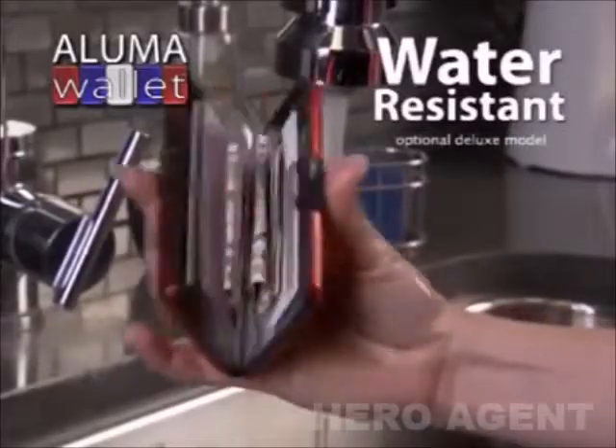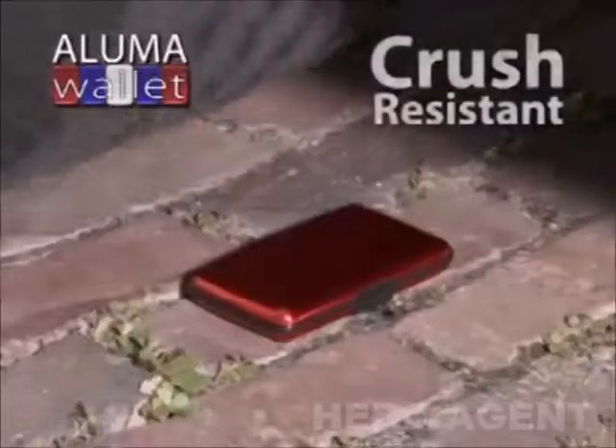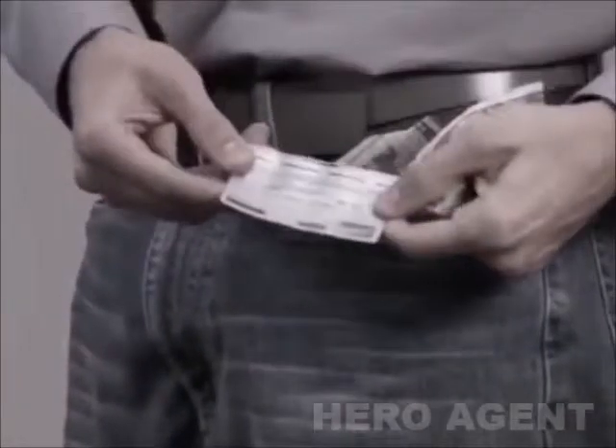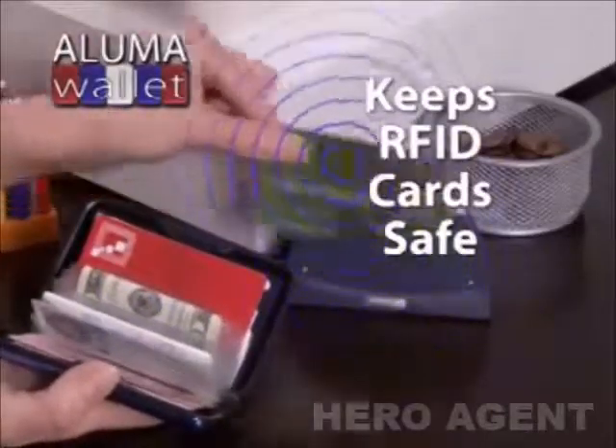The aluminum alloy case protects against spills, drops, even a heavy truck is no match for AlumaWallet. Best of all, it protects your card's magnetic strips from damage and keeps cards with RFID chips safe by blocking their signals from scanners, protecting you from identity theft.